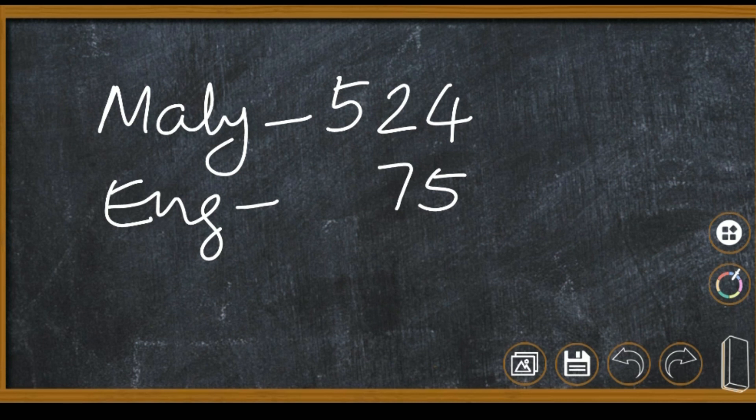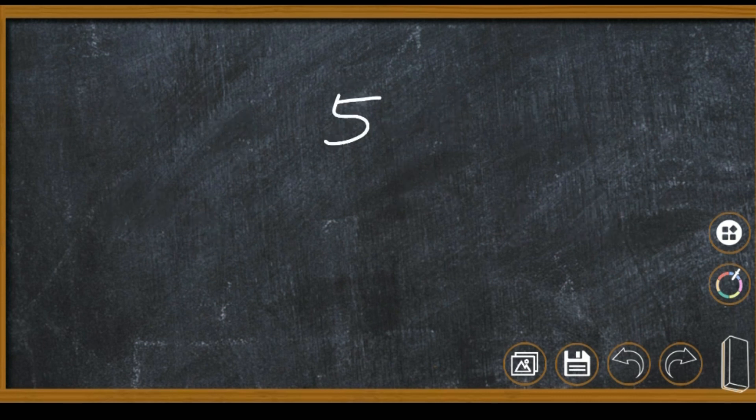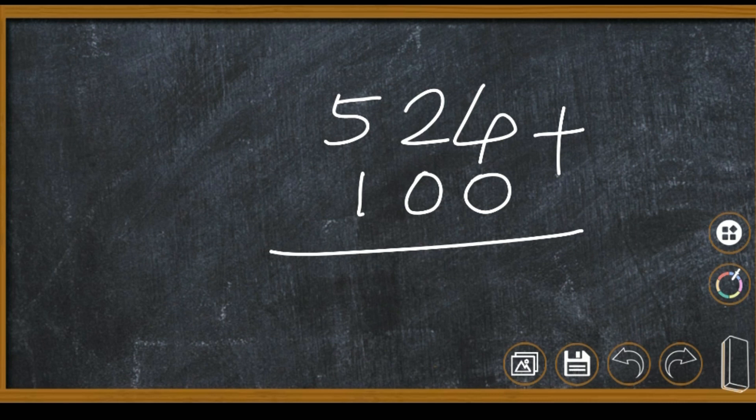The teacher says: out of 120 books that arrived today in school, 100 are Malayalam books. So let us find out the total. We can add: 524 plus 100. That is 4 plus 0 is 4, 2 plus 0 is 2, 5 plus 1 is 6. So 624 Malayalam books.